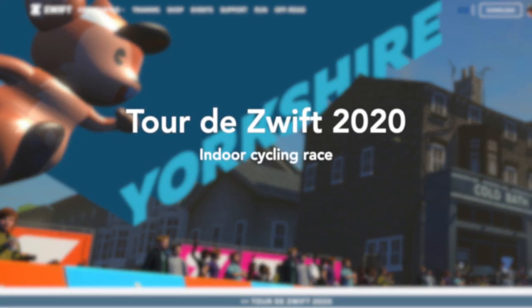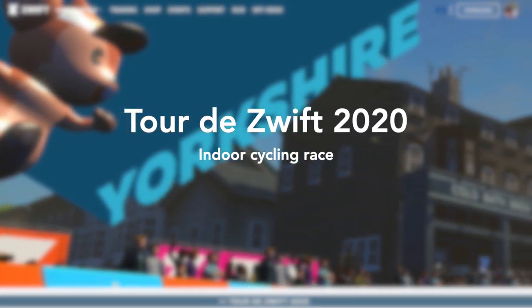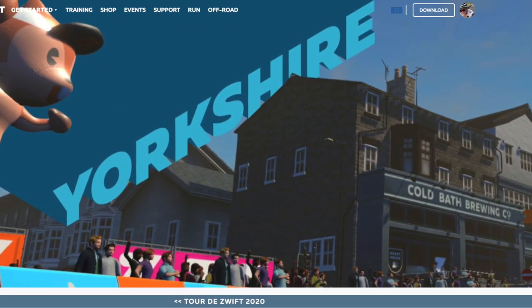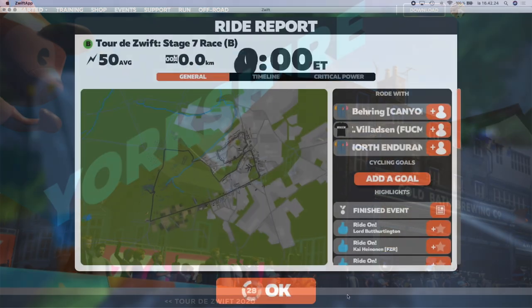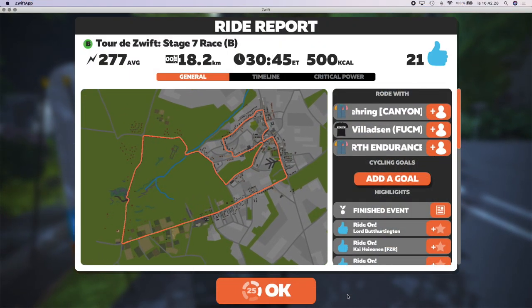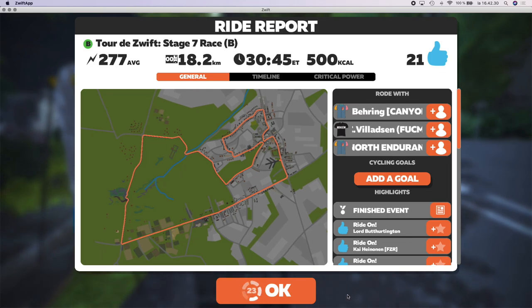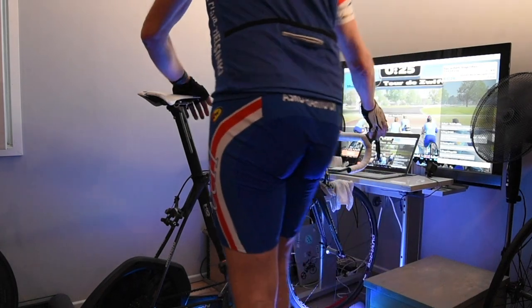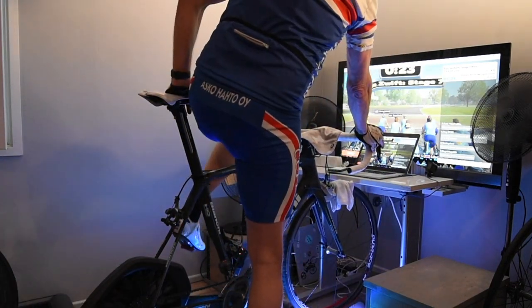Let's watch how a stage 7 race winds up in the Tour de Swift, the biggest annual event in indoor cycling. This is the last stage of the Tour and the same course where the pros rode World Championships in England last September. Let's see what happens in this category B race.